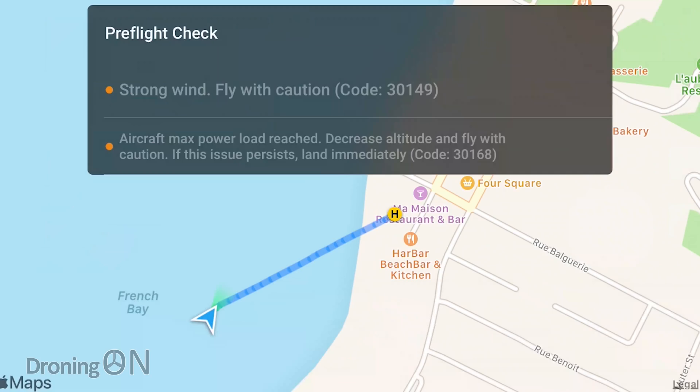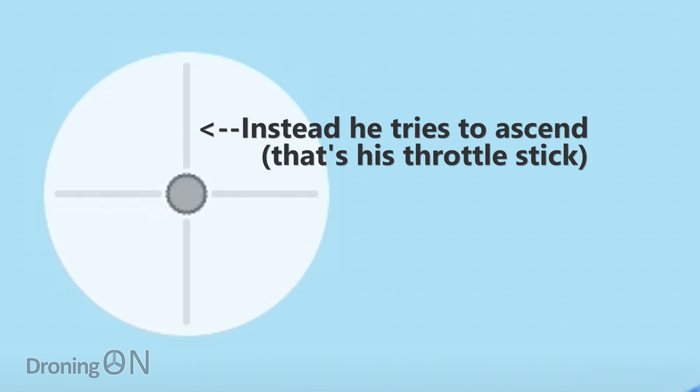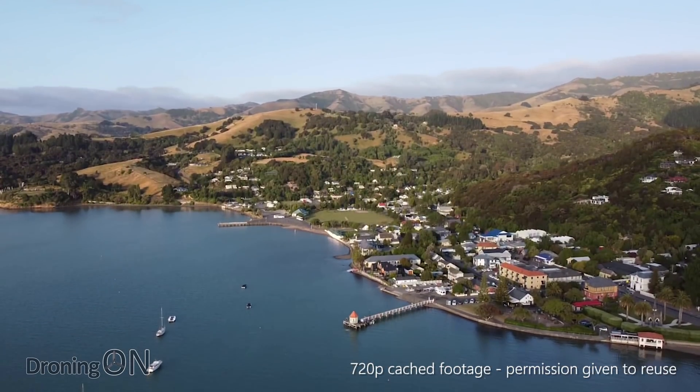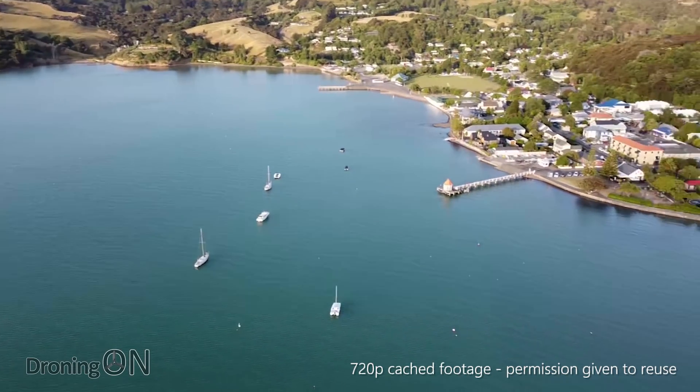When the error appears it advises the operator to descend and reduce altitude, because wind at higher altitude is stronger. The operator commented that he couldn't feel any wind, and if you look at the boats in the video they're barely moving — but that's because at 84 meters above water level there's going to be different wind to what you get at sea level. You also have wind gradient, whereby the wind direction at one altitude can be very different to the direction at another altitude.